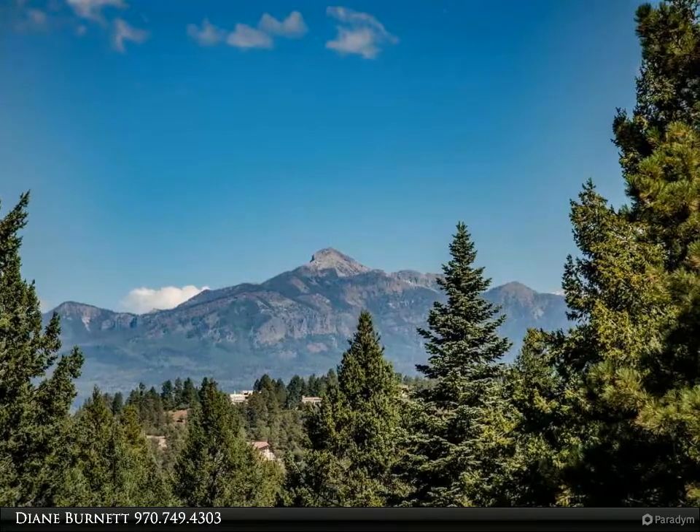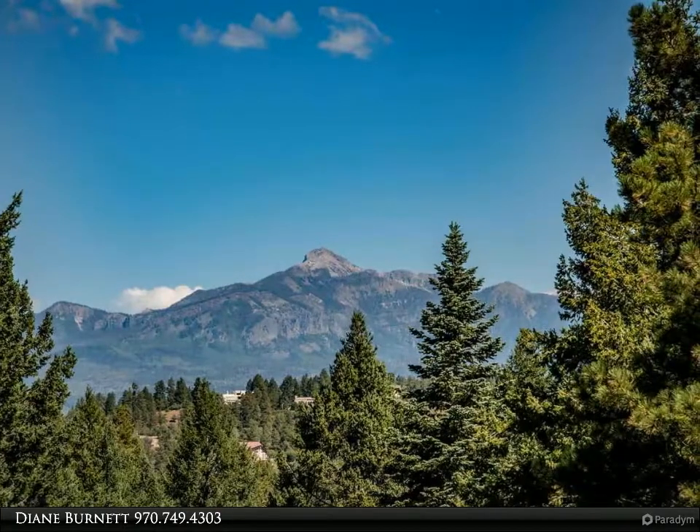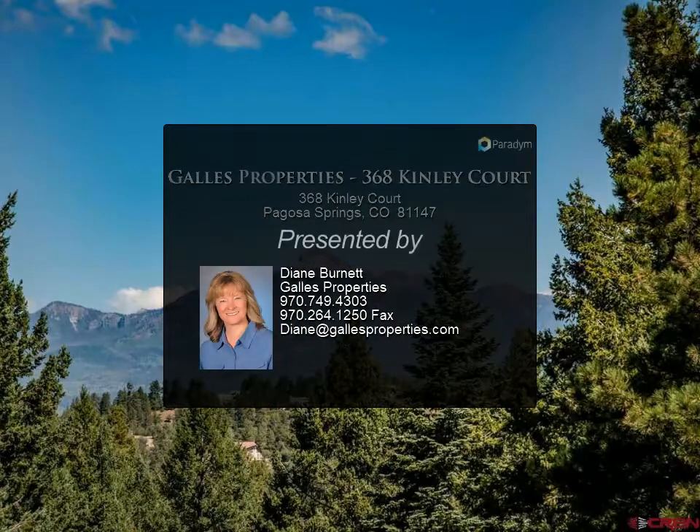This would make a perfect family compound with three additional building sites available. The owner would consider selling furnishings, snowmobiles, ATVs, and equipment, making this a completely move-in ready, turnkey mountain retreat.